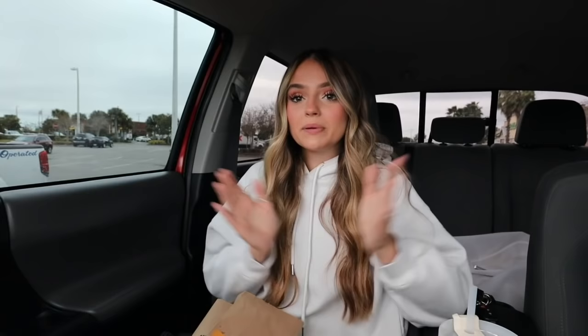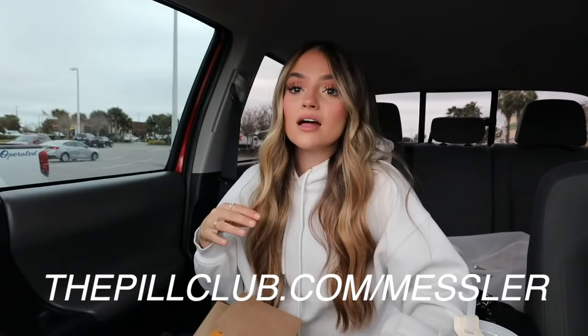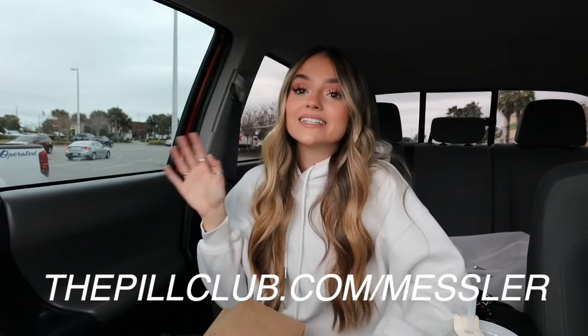A huge shout out to the Pill Club for sponsoring today's video. The Pill Club is an online subscription service for birth control, carrying over 120 FDA-approved brands, shipping to all 50 states. Most brands are free with Medicaid or insurance; otherwise prices start as low as $7 a month. They deliver discreetly to your door with fun goodies. For every new patient, they donate $10 to Bedsider.org to help low-income individuals access birth control. Visit pillclub.com/Messler.